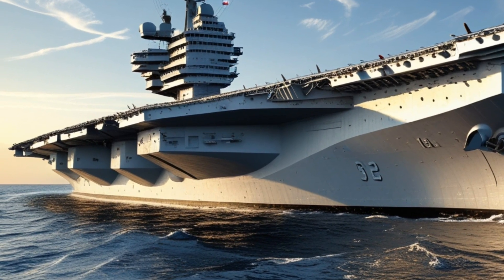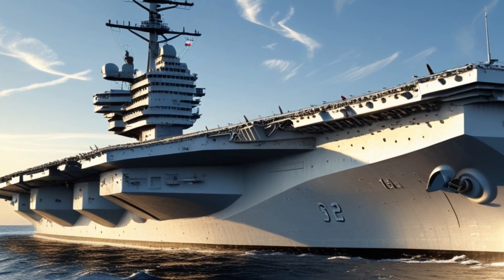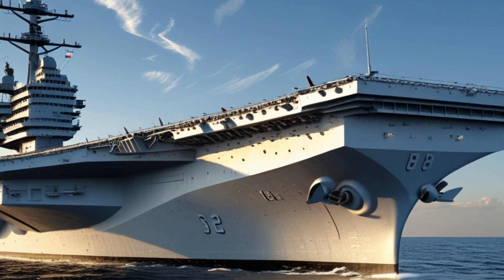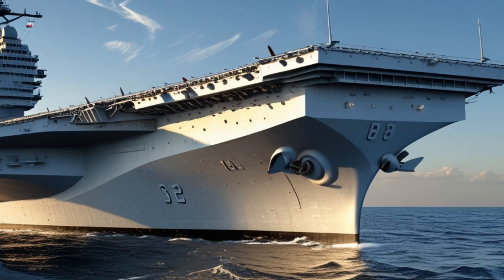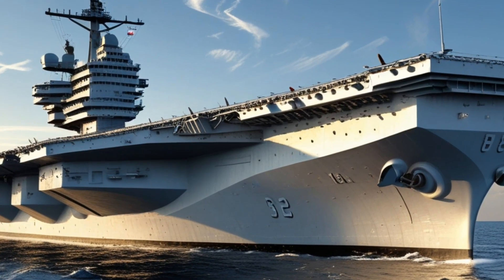Looking forward, the Gerald R. Ford is built with adaptability in mind. Its modular systems and increased electrical capacity mean it can integrate future weapons like lasers or railguns without requiring major redesigns. In essence, it's a ship built for the future — a platform that will evolve alongside the threats and missions of the 21st century.